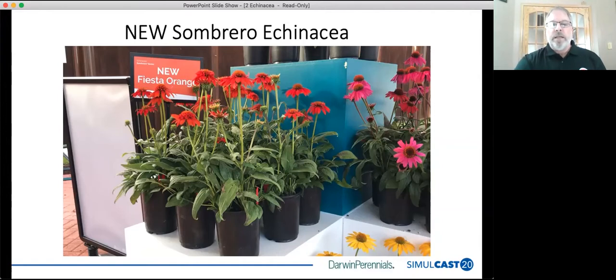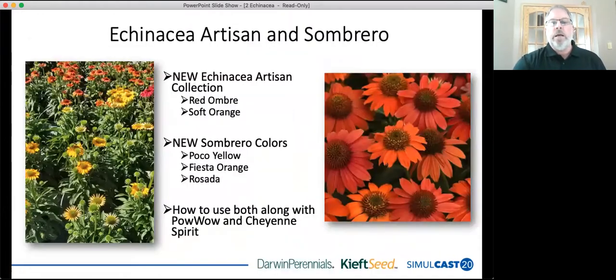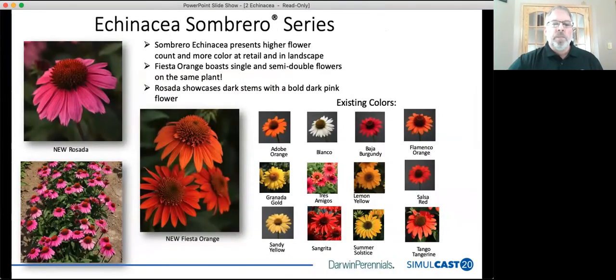There are some exciting things happening with Echinacea this year. I'm very excited to introduce the new Artisan series from seed, as well as new introductions to the Sombrero series, and more importantly we're going to discuss how to use these along with the current Echinaceas on the market — the Powwows and the Cheyenne Spirit. First, let me introduce a couple of the new colors of the Sombrero series.